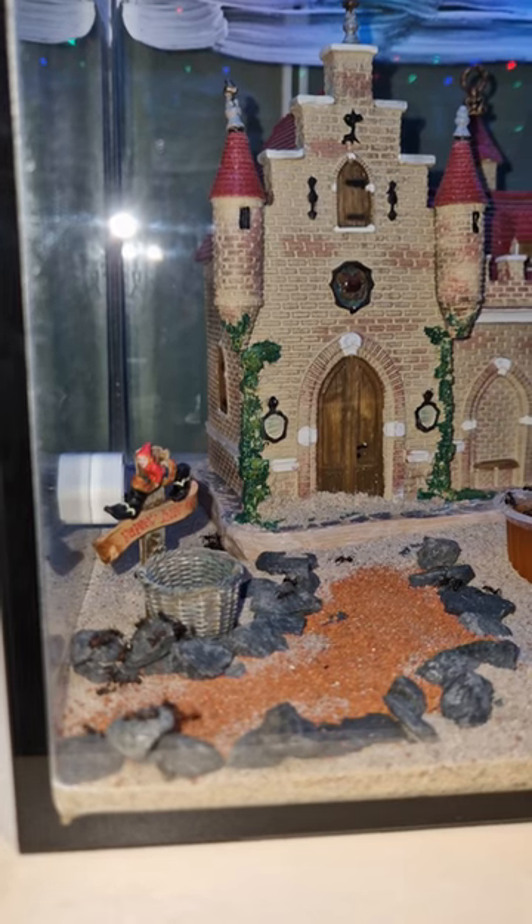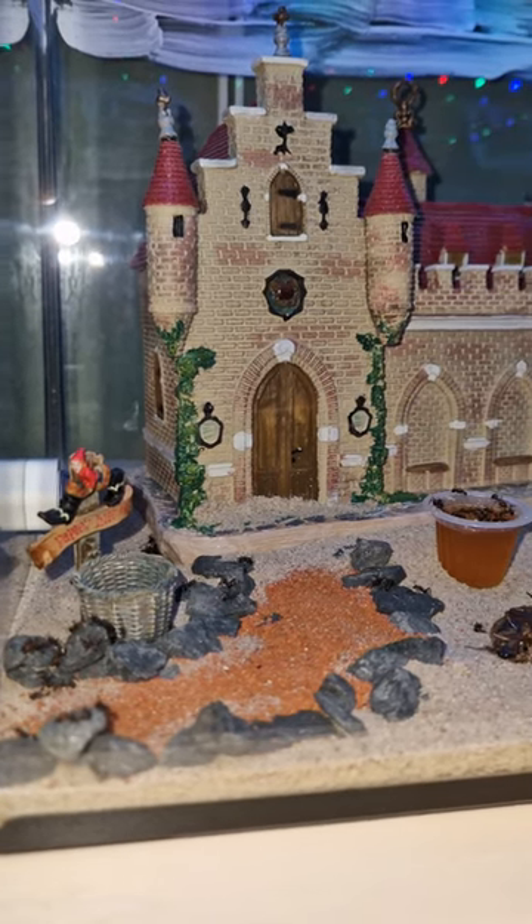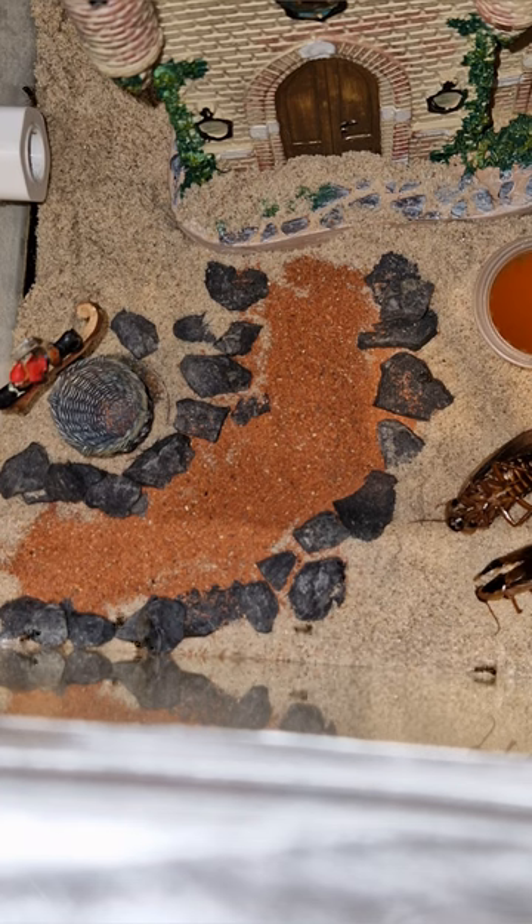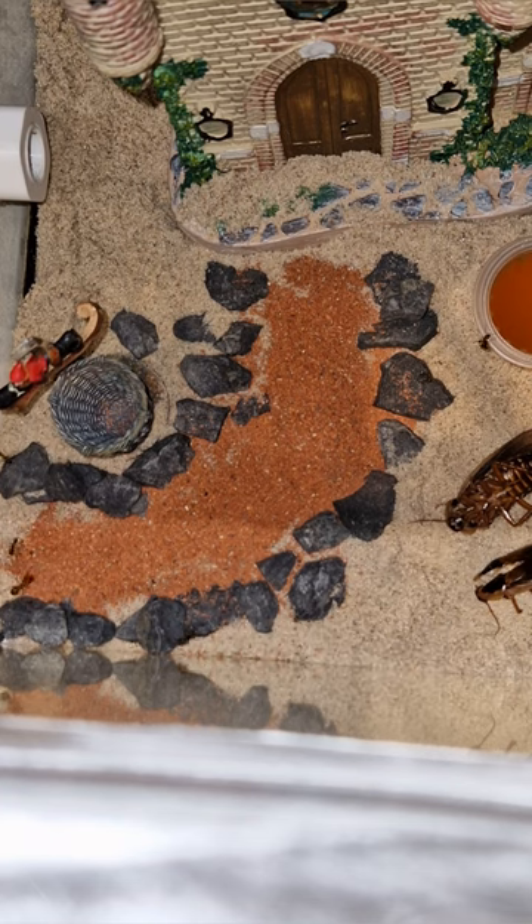The Efteling is a Dutch theme park in the Netherlands, so I'm pretty happy with how this turned out, as I have a lot of memories there. And for the colony, I hope that the ladies are happy with it.